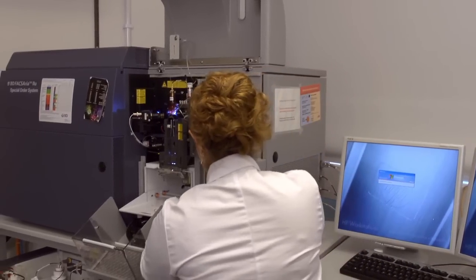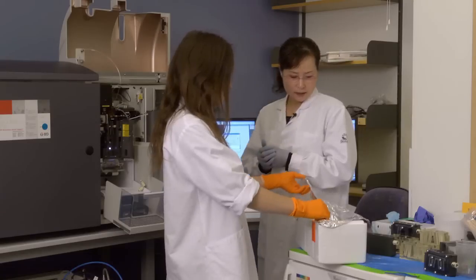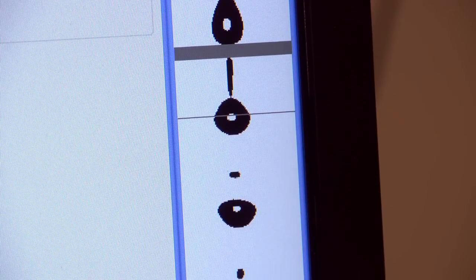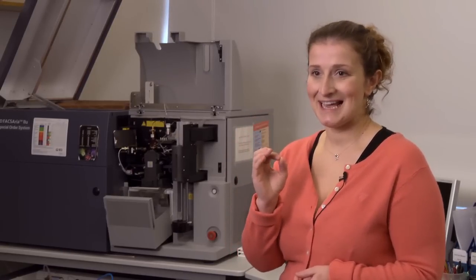At the FACS facility of STEM Therapy, there are two cell sorters and two cell analyzers. STEM cell researchers are constantly in search of very small cell groups, and that's why flow cytometry is irreplaceable here. What this machine does is, out of a mixture of cells, it has the ability to separate that small amount of cells which have very specific molecules on the surface and sort them into separate tubes, sort them out from the rest.